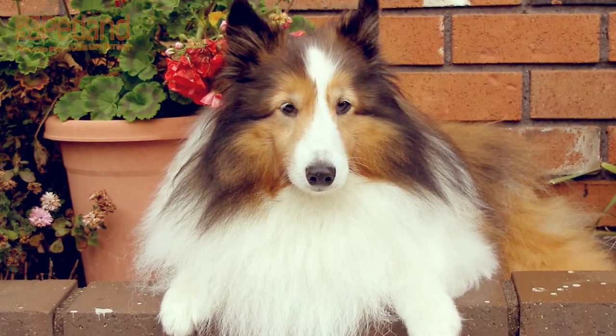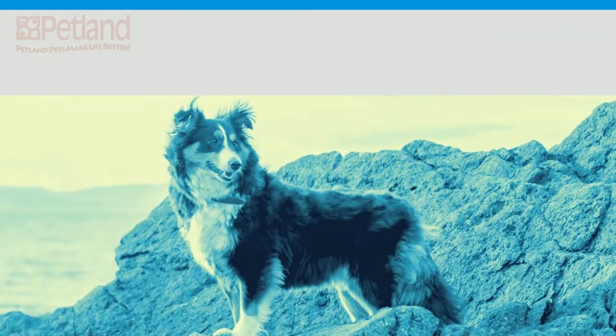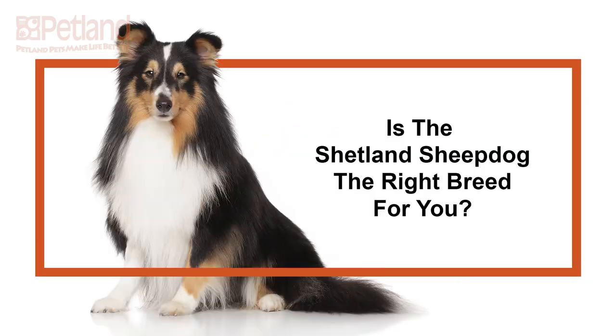Do you think the Shetland sheepdog is your kind of dog? Stop by the store to get your fill of Sheltie cuddles and kisses today. Please don't forget to like and subscribe.